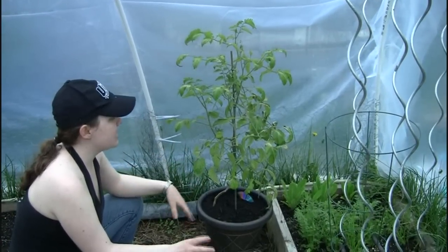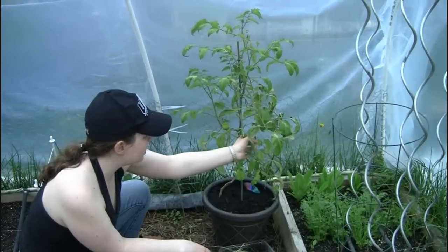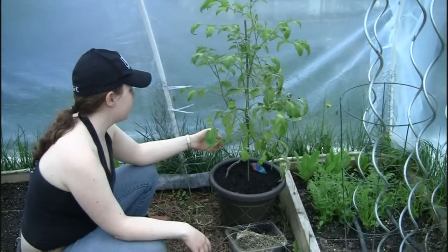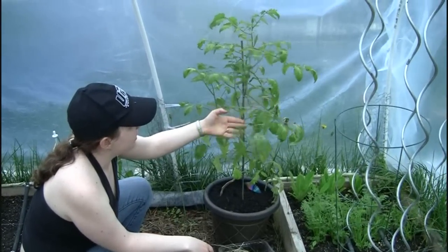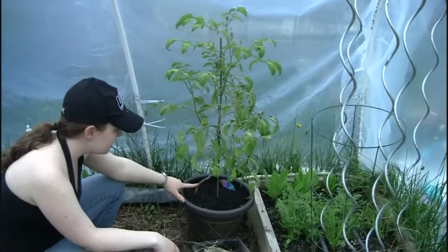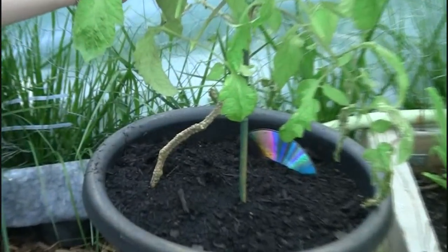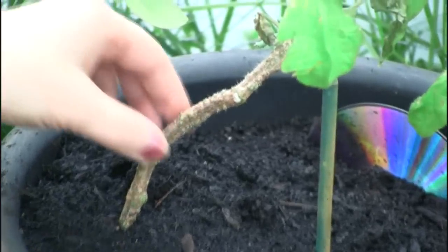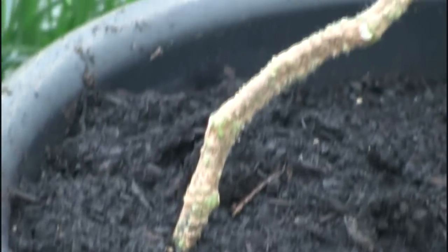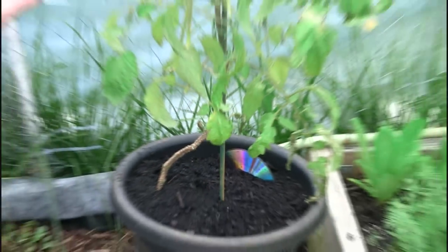The problem is it's still getting cold at night, and even though it hasn't been down to freezing there's obvious frost damage on the tomatoes. The bottom doesn't look good, but there is fresh growth at the top, which is good. I'm hoping to get it in the ground soon and bury it really deep to hopefully counter any of those problems.